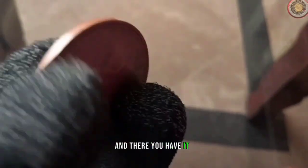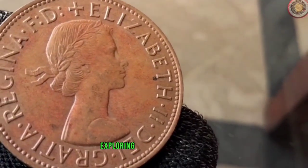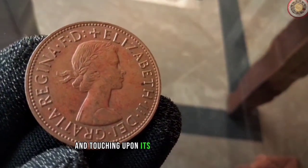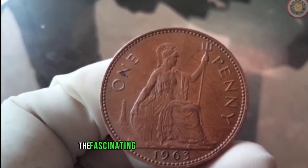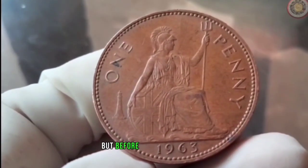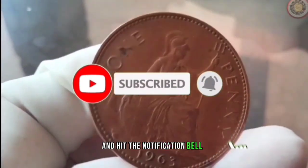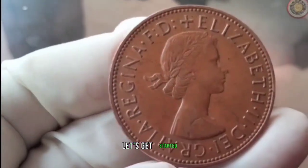And there you have it, fellow coin enthusiasts. We've taken a close look at this rare 1961 penny, exploring its unique features, discussing its historical significance, and touching upon its current market value. In this video, we'll also delve into the fascinating history of the 1963 penny, its current market value, and how you can potentially profit from it. Make sure to subscribe to our channel and hit the notification bell so you never miss out on our valuable coin-related content.